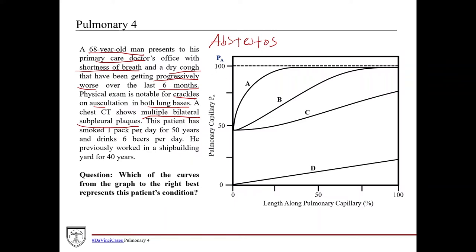The patient has smoked one pack per day for 50 years — a pretty extensive smoking history. You'd traditionally think of COPD or emphysema, but with emphysema you'd expect wheezing on exam rather than crackles, and CT findings would be specific for emphysema rather than bilateral subpleural plaques. He also drinks six beers per day. And crucially, he previously worked in a shipbuilding yard for 40 years — a known risk factor for asbestos exposure.